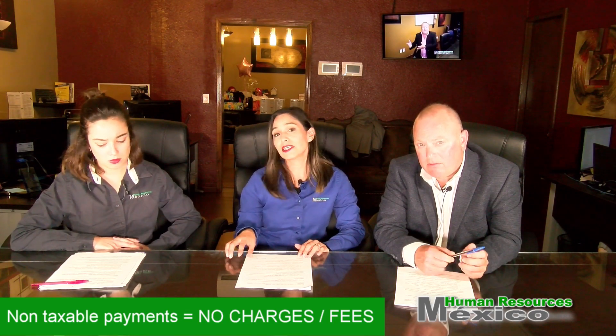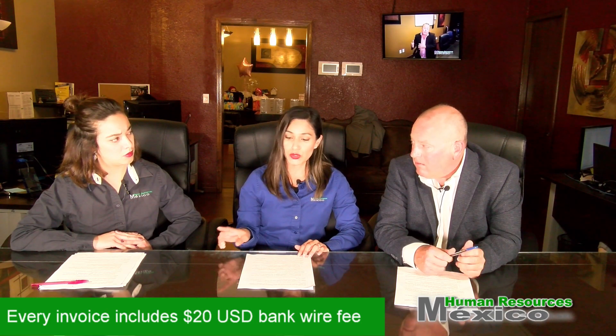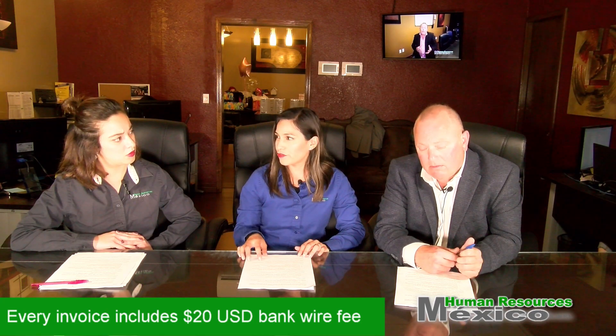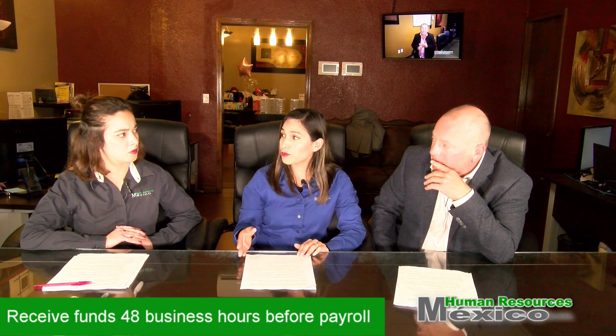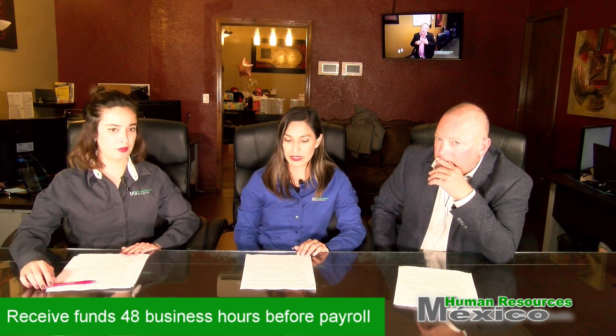Please keep in mind that a $20 fee will be added to every invoice to cover the cost of the incoming wire fee. So with that said, when is the best time to cover my invoice payments? We will send an invoice with a week prior deadline, but we want to make sure that we receive the funds 48 business hours prior to the payroll date.